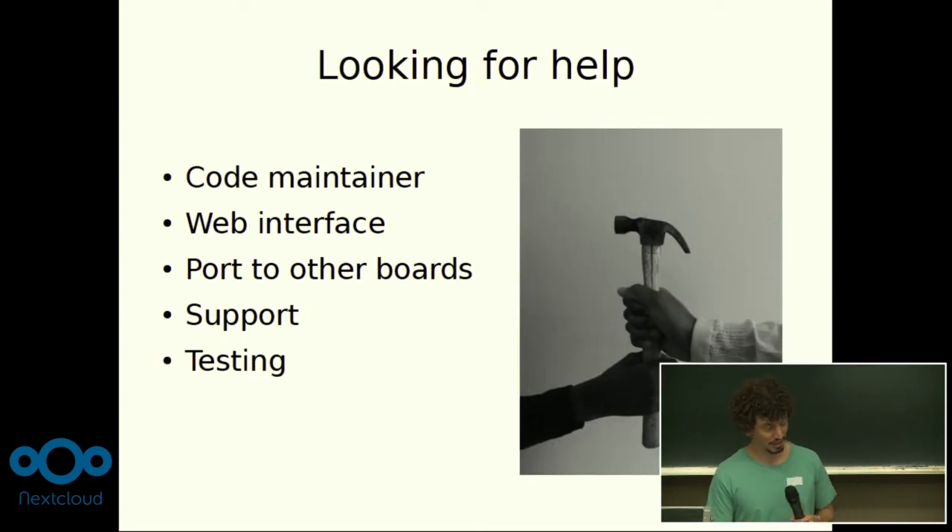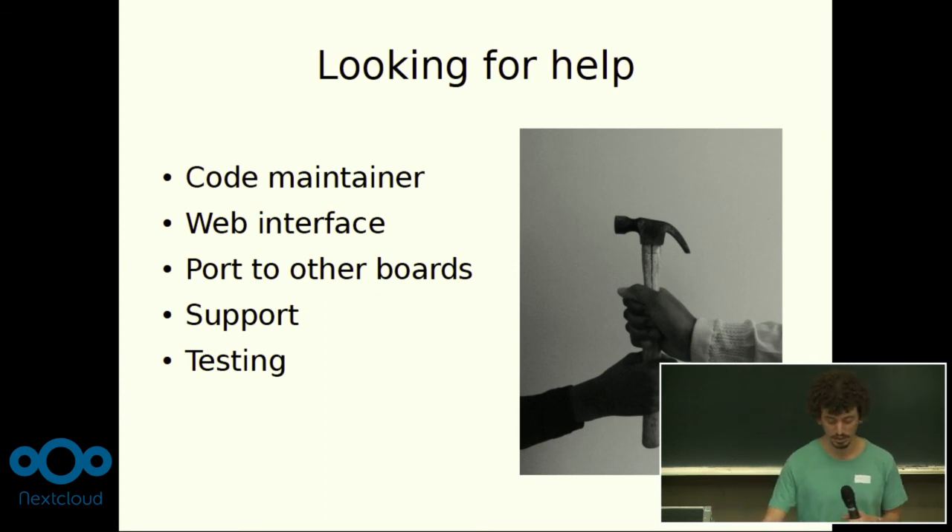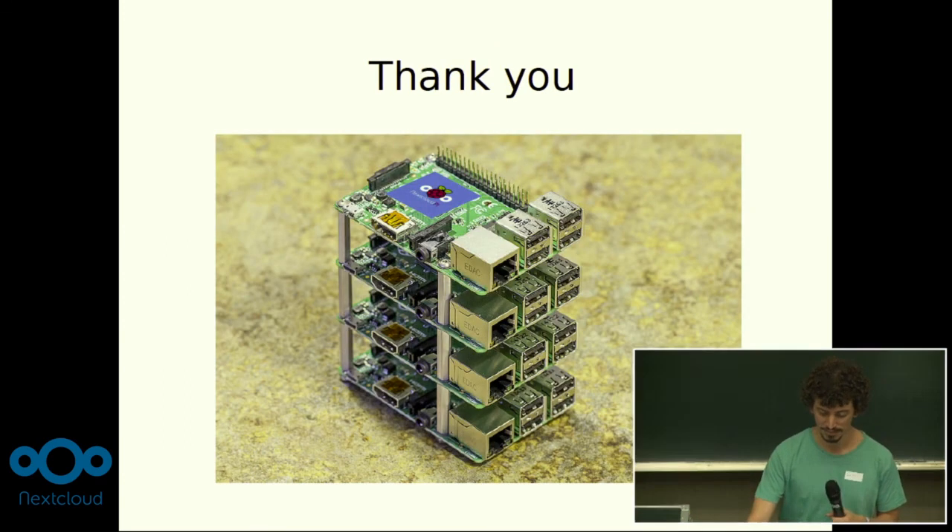All help is welcome — this is a lot of work. I do the documentation, the build process, basically almost everything. I'm getting more and more help with time, but it would be great to be more free to make the project advance faster. Another code maintainer would be great, so that if tomorrow I fall off a cliff, the project doesn't die with me. The web interface is very time consuming; some people here have already offered to help, which is great. Help with porting to other boards, helping new users who come with many questions, and testing — just using it yourself and giving me feedback. Thank you.